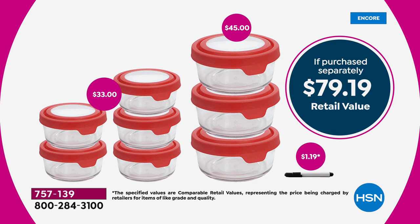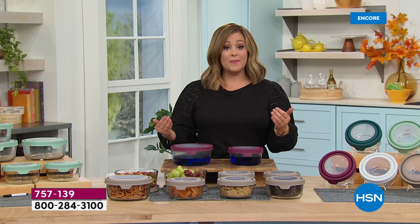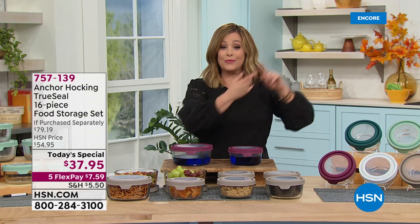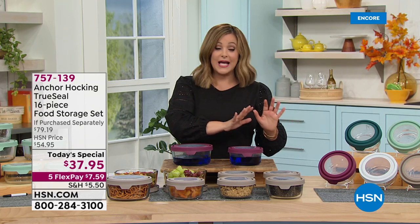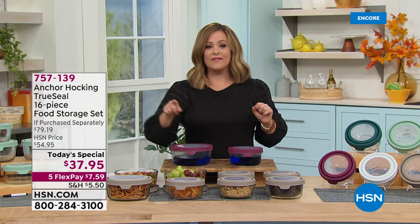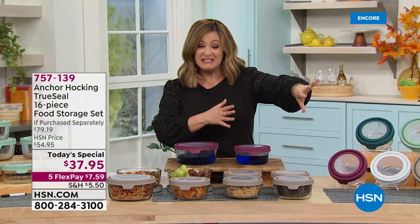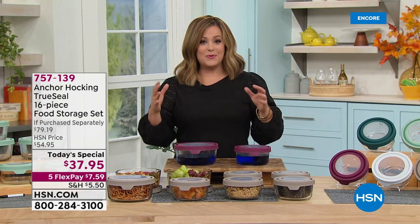This is the glassware our grandmas and moms used to use, proudly made in the United States of America. Why do we love it? BPA free — you can prep your food in it, cook your food in it, take it right from the freezer, let it cool to room temperature, put it in the microwave, put it in the oven up to 425 degrees. It simply is the better option. Get rid of all that junky plastic stuff.